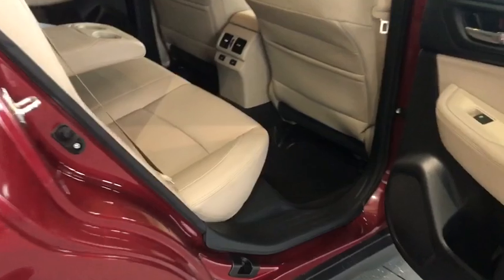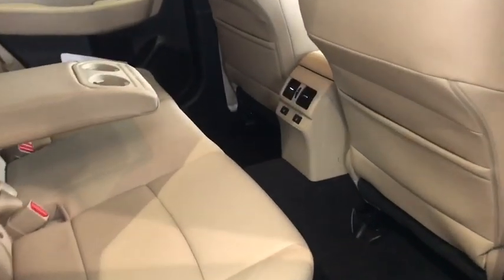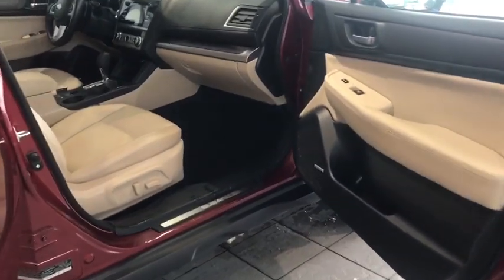Coming around to the side, lots of head and leg room for your passengers, as well as — look at this — heated seats for your rear passengers. You don't find that in every vehicle out there.